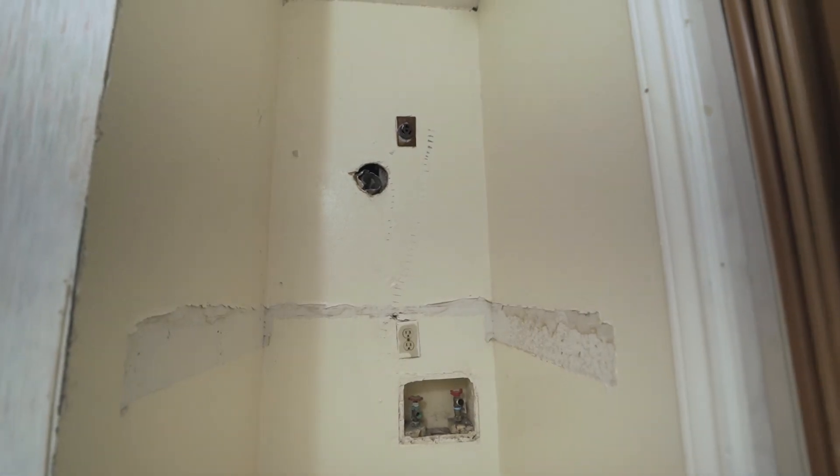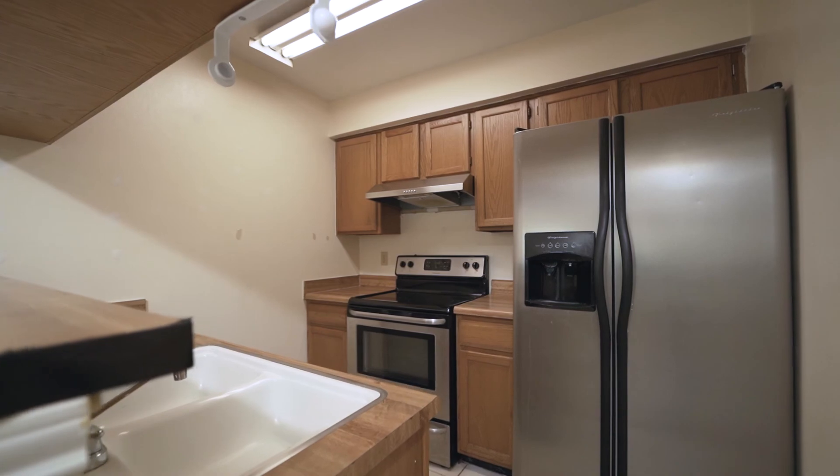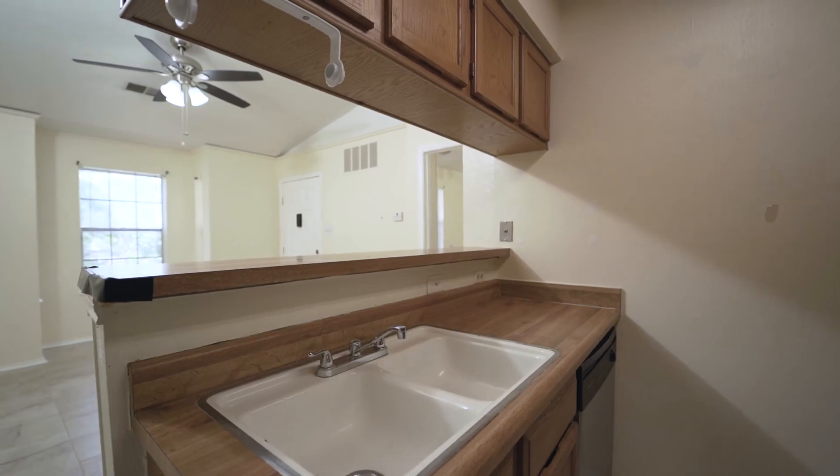This condo offers washer and dryer connections and is equipped with a refrigerator, dishwasher, along with a breakfast bar ideal for entertaining guests and family.